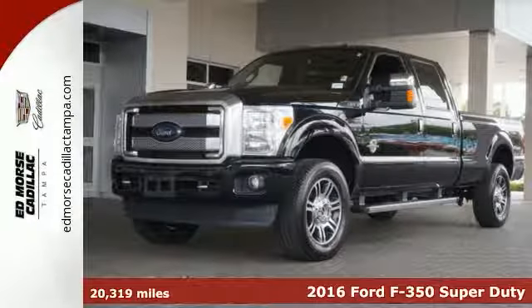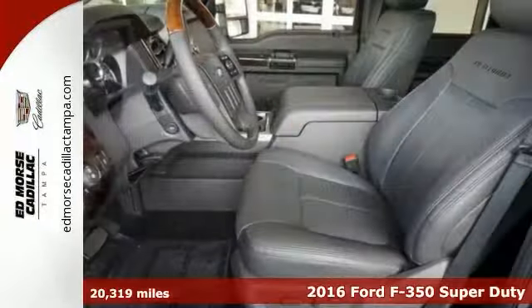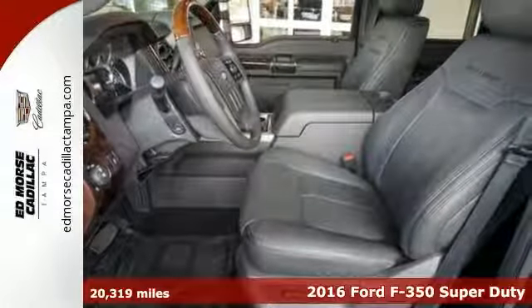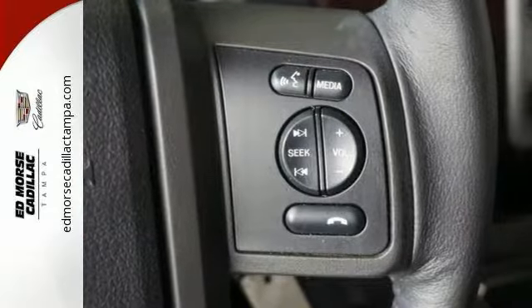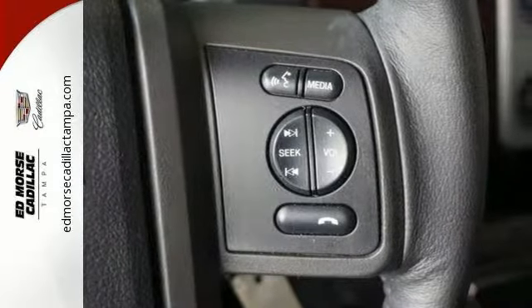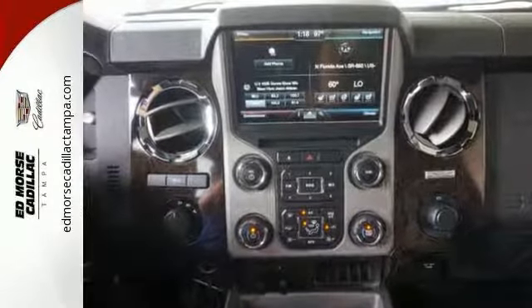It's a 2016 Ford F-350 Super Duty. You know what you need for your business, and so does this Super Duty truck. It has all the power you want combined with the trailer tow package, trailer sway control, and tow hooks to handle the haul.